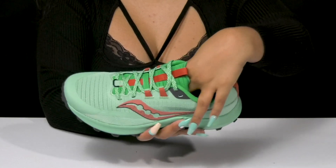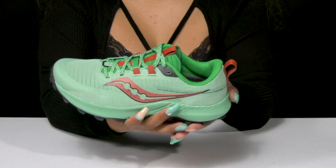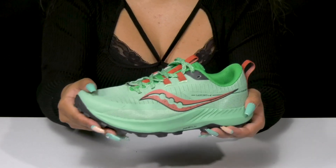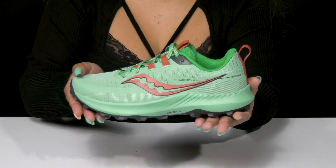Inside is a breathable lining with a well-padded insole to give you some added cushioning, and you'll get this PWRRUN+ midsole that'll add a ton of shock absorption for a nice cushioning feeling throughout your run.